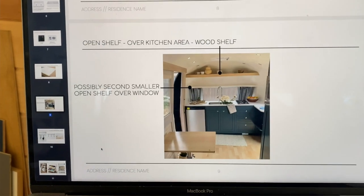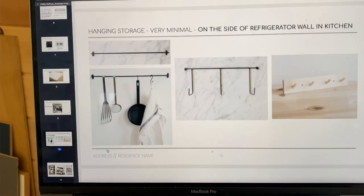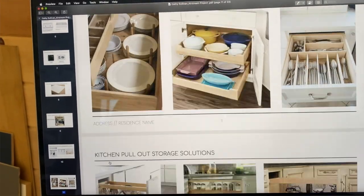It definitely starts with meeting with the client. I really like to get to know them first and realize what they want to use that space for — their personality, their entertaining type, their adventure type. Because it's such a small space, we have to make it really functional. Then we start our demo process in the build.